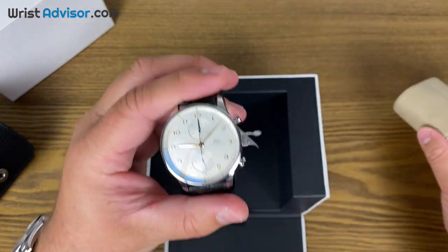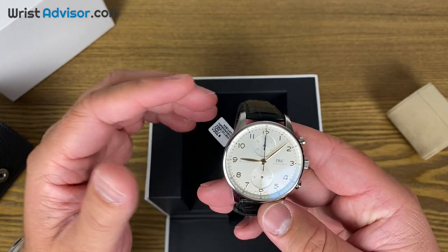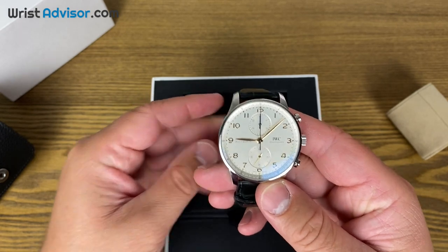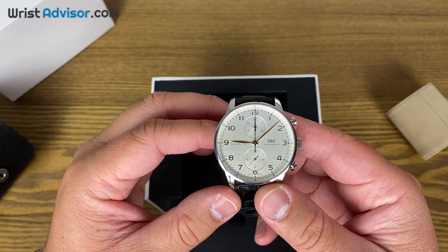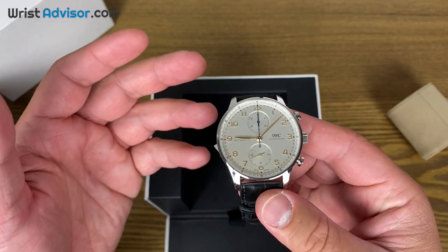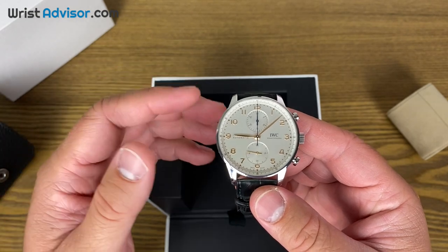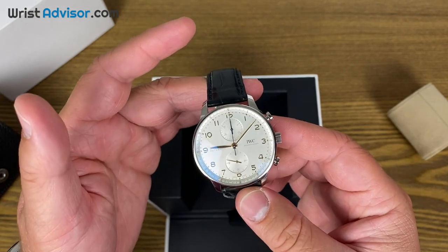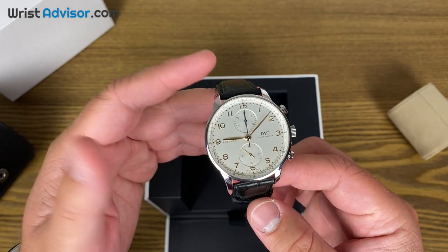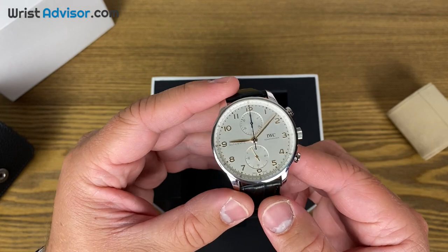With the release of this in 2021, it was given the in-house caliber — the 69355 — which is something done in-house by IWC. In my opinion, it took a little bit long to get this considering the watchmaking abilities of IWC. So when this came out, my ears immediately perked up — and it was about six or seven months after I had bought the Datejust.